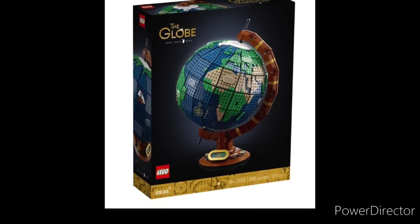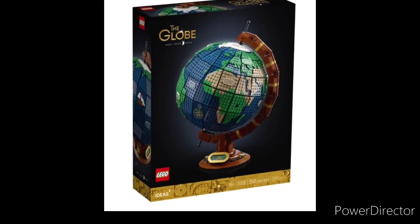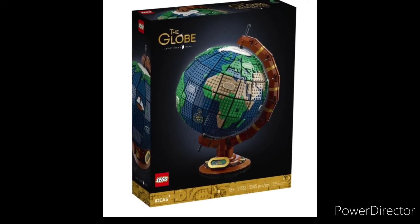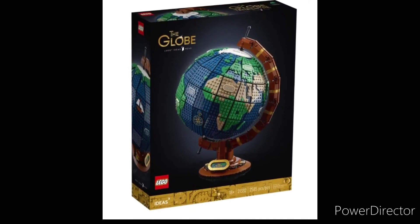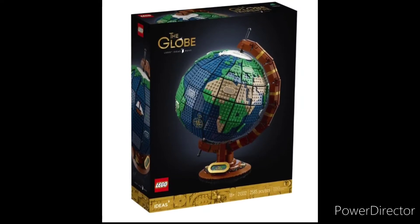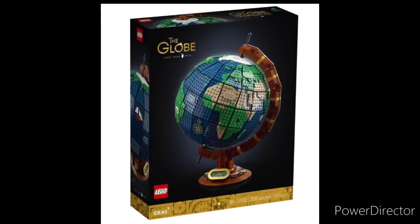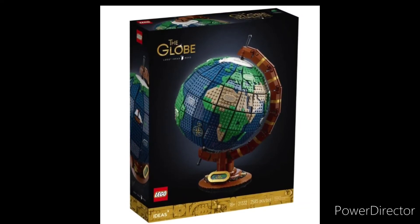Hello everyone, Superbricks37 here. In today's video, we're going to be taking a quick look at the newly revealed LEGO Ideas Globe set, which has 2,585 pieces, retails for $200 USD, releases on February 1st, and it is LEGO Ideas set number 21332.